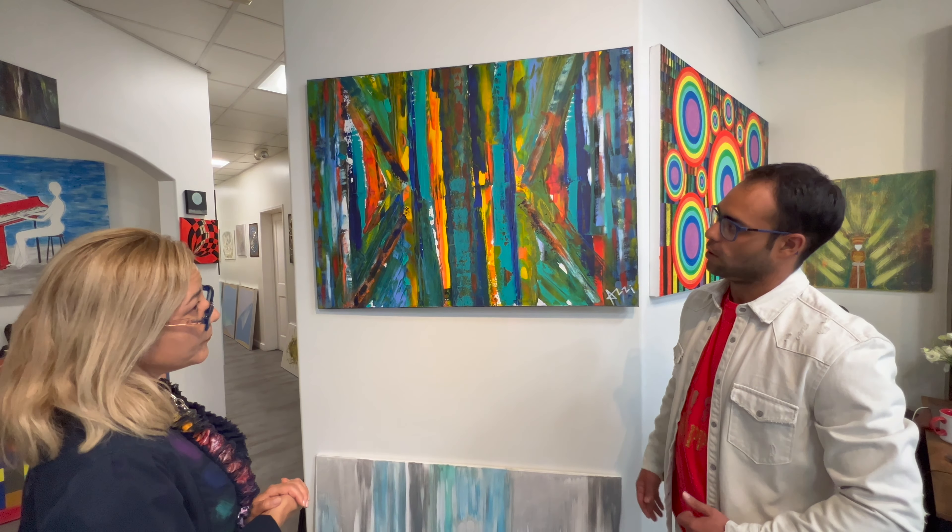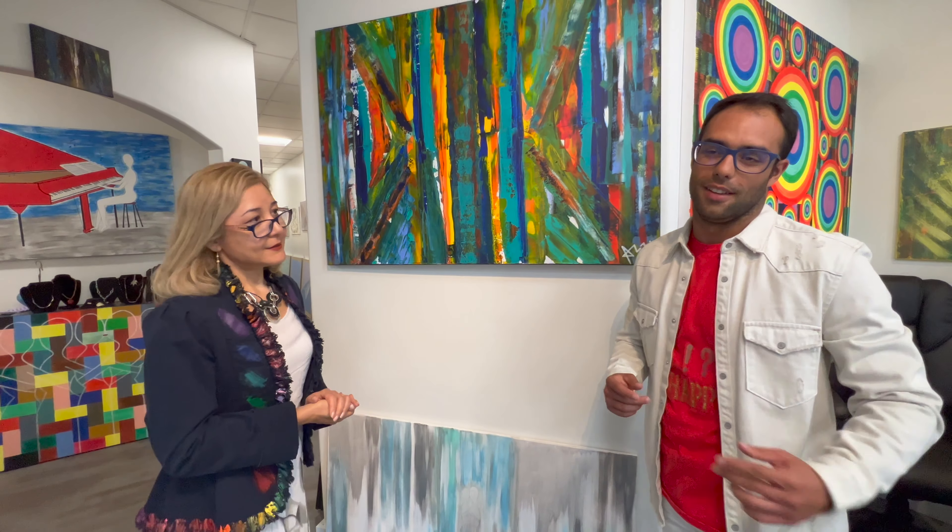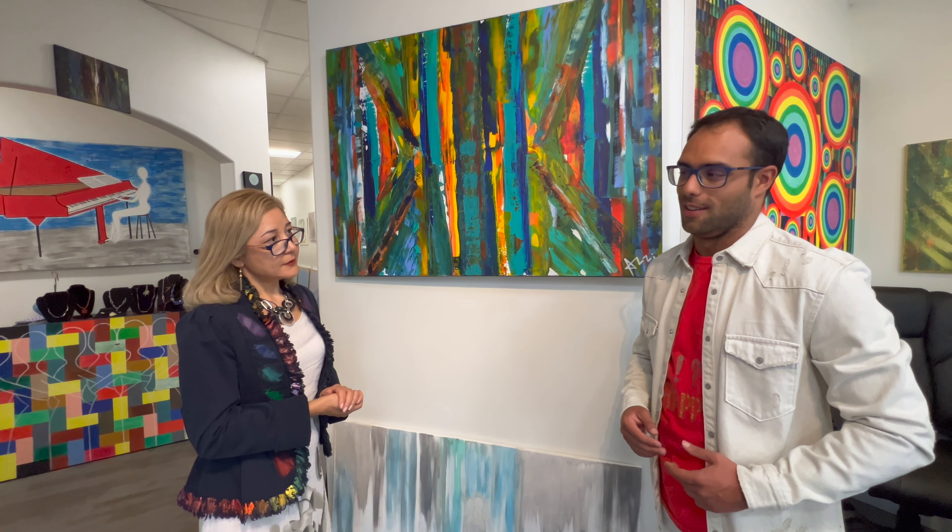We recommend everyone to come and visit the painting. We're here at the gallery — you can find the address in the description below. Welcome, everybody!